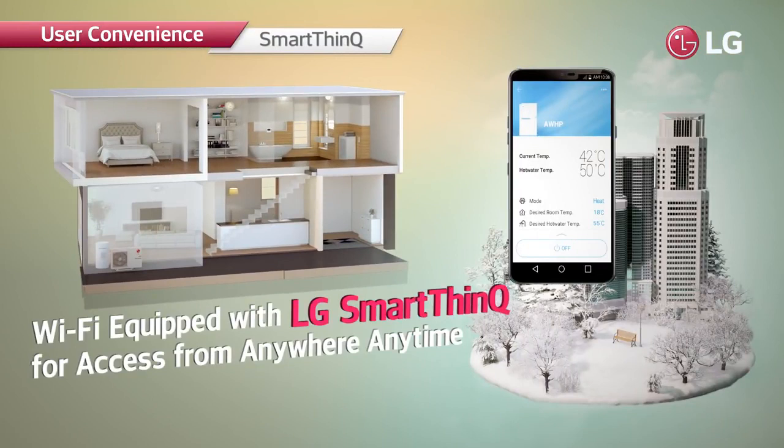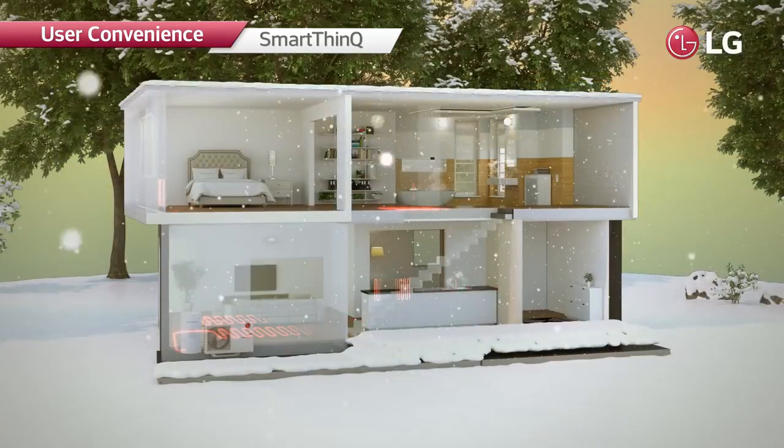The system can also be controlled via Wi-Fi from outdoors using the LG ThinQ app. This allows users to preheat their home to a desired temperature on a cold day.